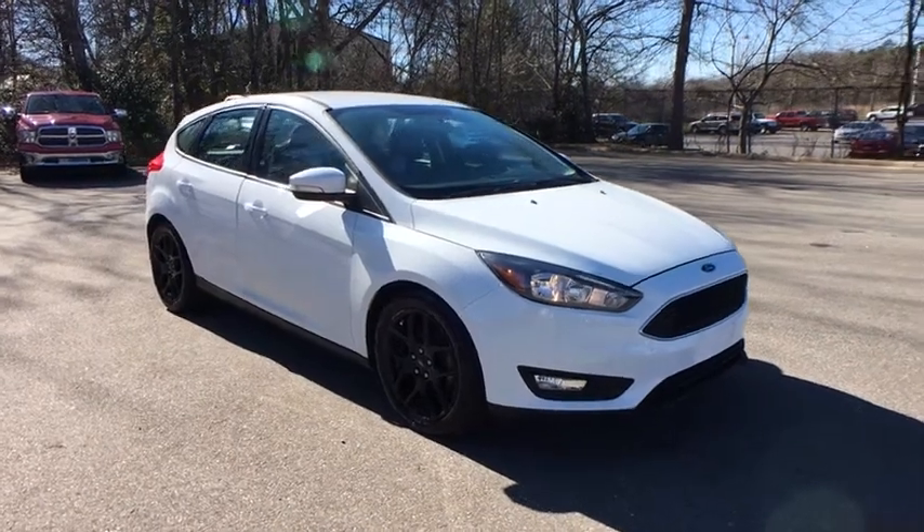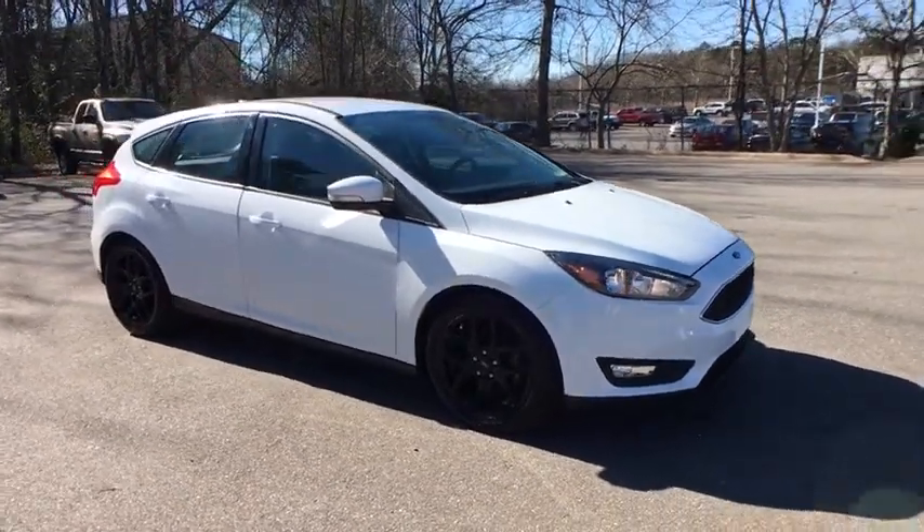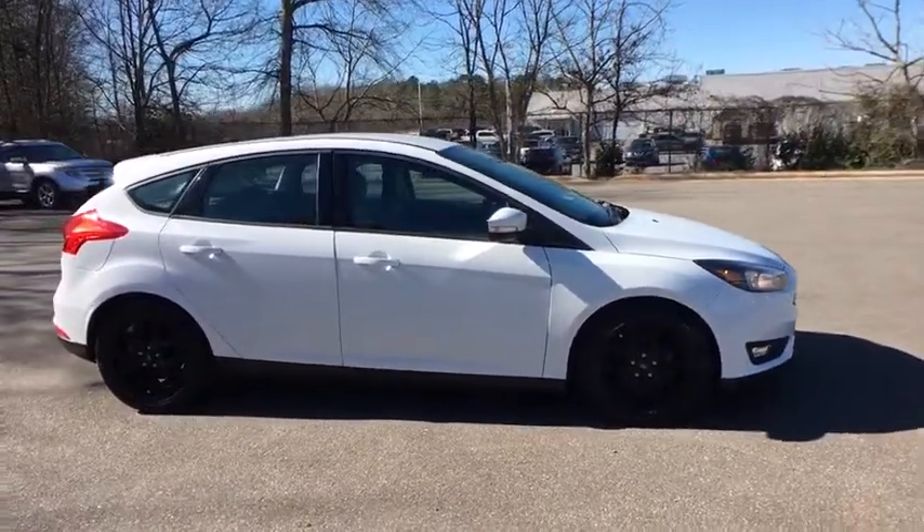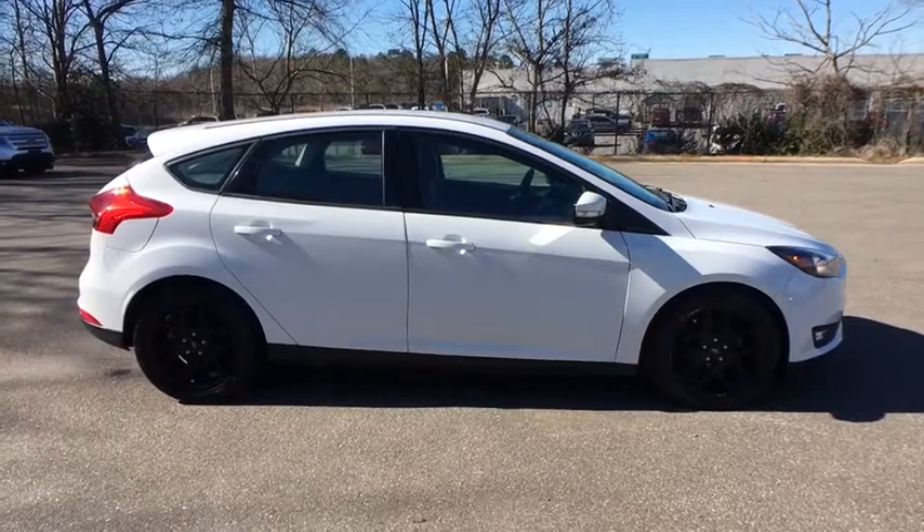Make a great choice today with the 2016 Ford Focus. Focus has more cool tech, more of what you're looking for. From any point of view, more than meets the eye.